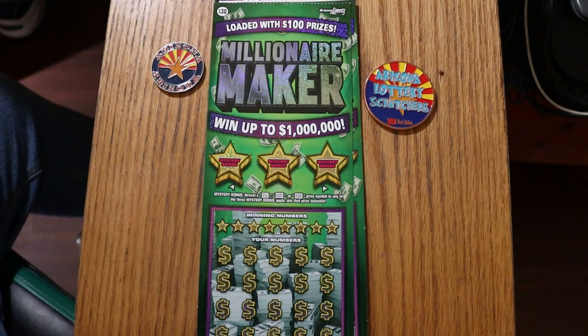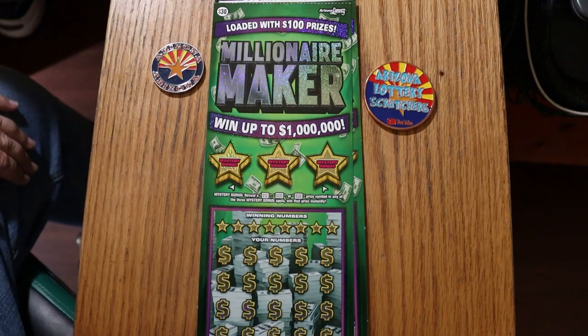What's up YouTube, AZ Scratchers here with another little scratching session, and today we're going back to probably my only remaining $30 favorite ticket in the 30s anyway — The Millionaire Maker.